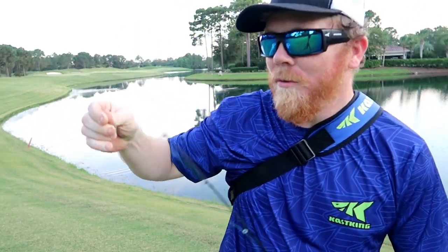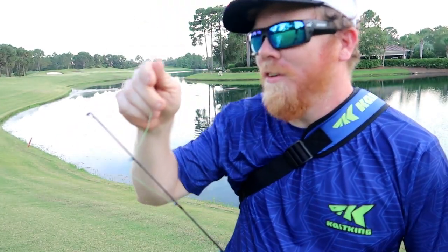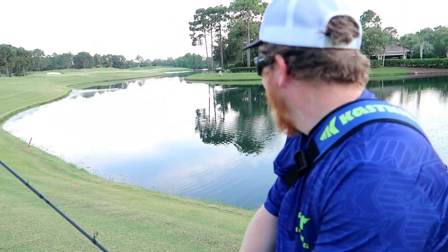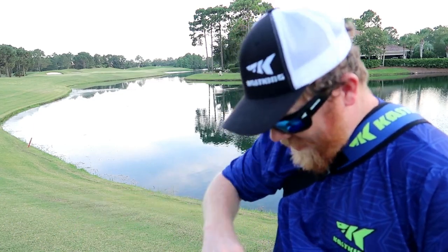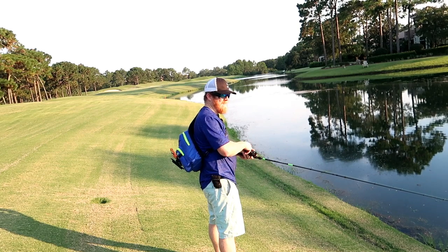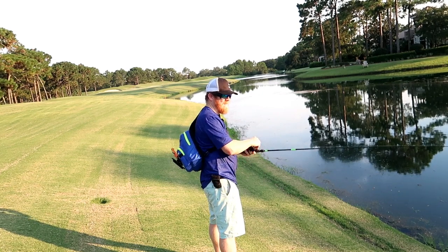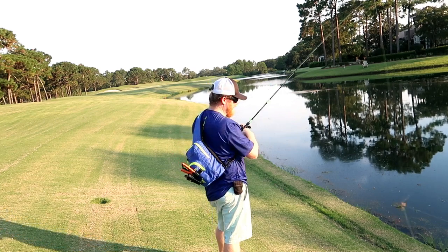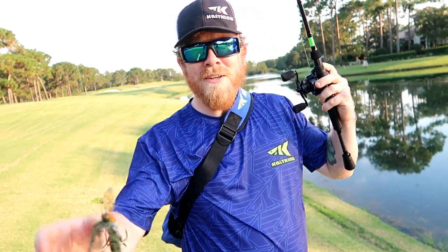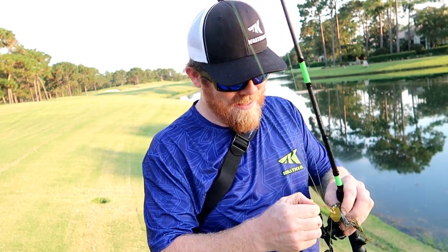Oh my goodness! Whatever that was hit my frog and broke my braid — just snapped right straight through it. I don't know if we have gar in this pond. But I got my frog back — it must have spit it out. That's good; that means we didn't kill a fish today. Really happy I got my frog back. Alright, let's tie on and keep going.